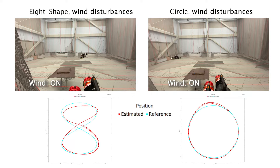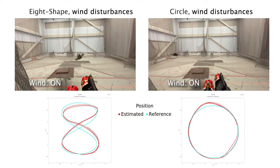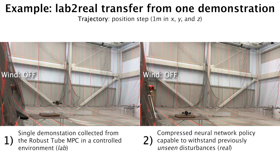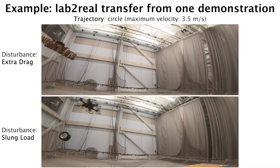State estimation is provided by a motion capture system or by onboard visual inertial odometry. Here we show an example of lab-to-real transfer, where a single demonstration is collected from MPC in an environment without wind, and the obtained neural network policy can withstand previously unseen wind disturbances. Lab-to-real transfer from a single demonstration is also demonstrated in more challenging flight regimes, such as tracking a fast circular trajectory under increased drag and with a slung load.